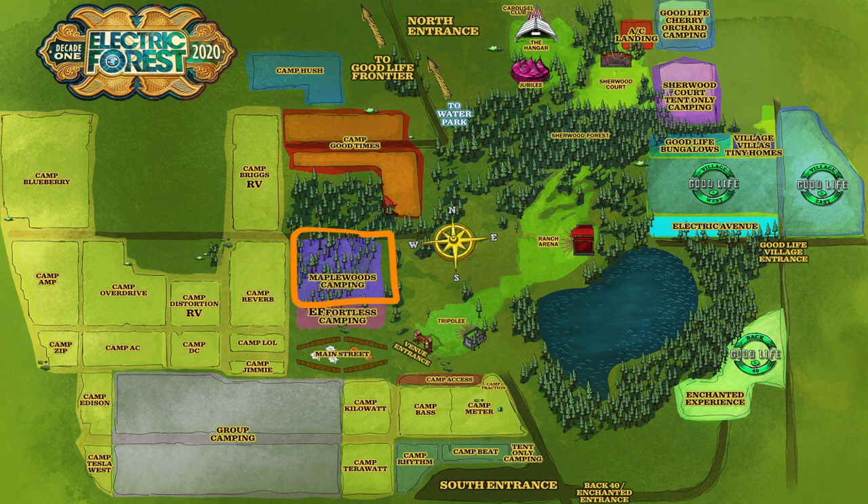The next option is GA Maplewoods camping. GA Maplewoods is definitely something that's highly sought after and really hard to get. Last year GA Maplewoods sold out during the loyalty on sale, so general on sale did not have a chance to get it. This is another GA plus type option, and the reason it's so popular is because it's one of the only areas at Electric Forest where you're covered by trees. One of the hardest parts about Electric Forest is how hot it gets in your tent by like 9am — your tent just turns into an oven. So this is an amazing option to alleviate some of the heat.